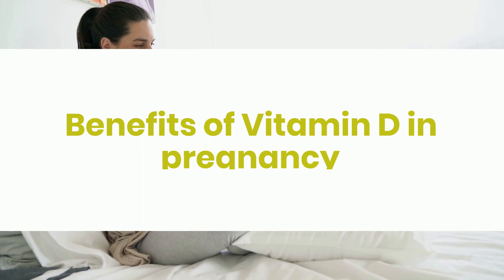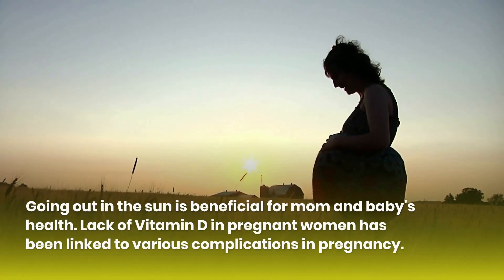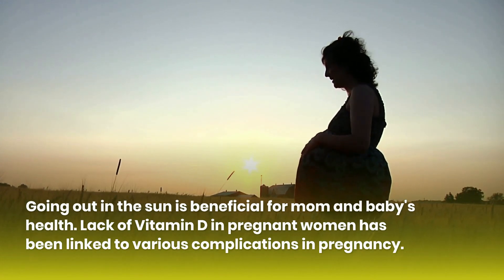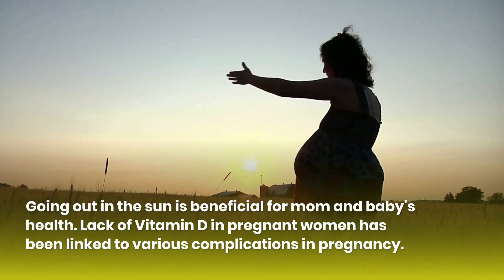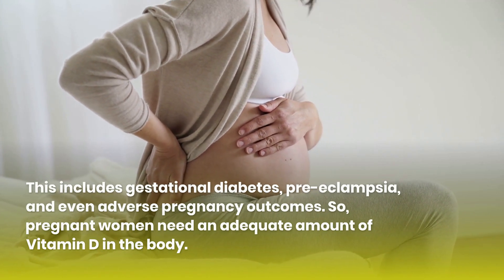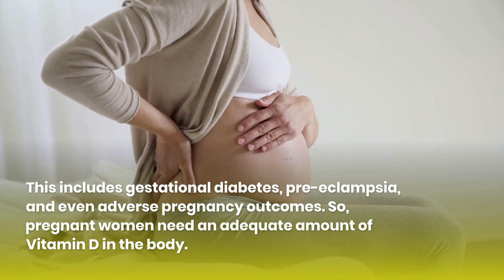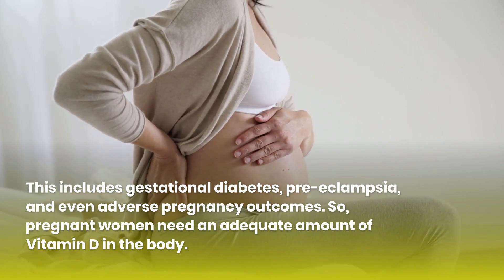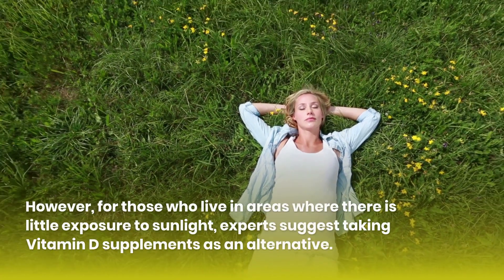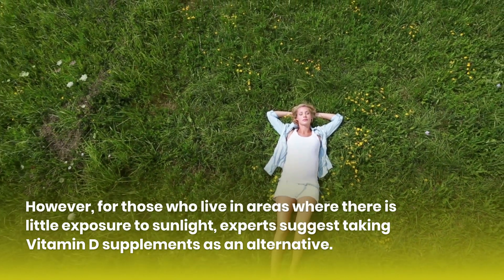Benefits of vitamin D in pregnancy: Going out in the sun is beneficial for mom and baby's health. Lack of vitamin D in pregnant women has been linked to various complications in pregnancy, including gestational diabetes, preeclampsia, and even adverse pregnancy outcomes. So pregnant women need an adequate amount of vitamin D. However, for those who live in areas where there is little exposure to sunlight, experts suggest taking vitamin D supplements as an alternative.